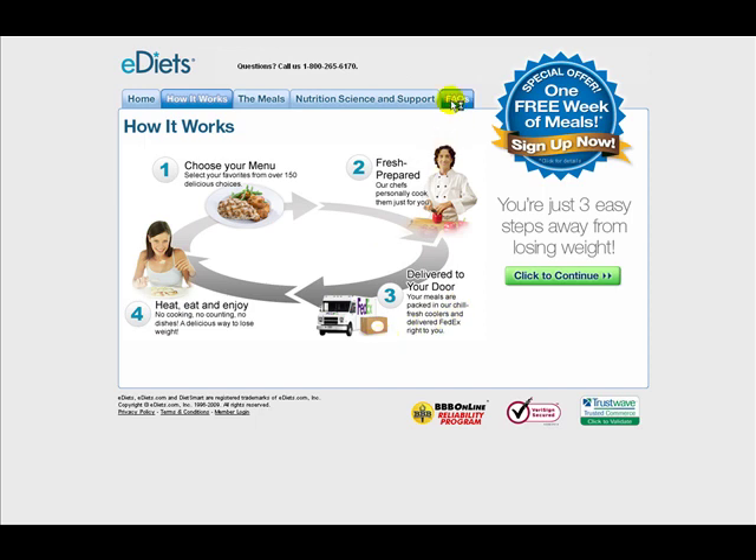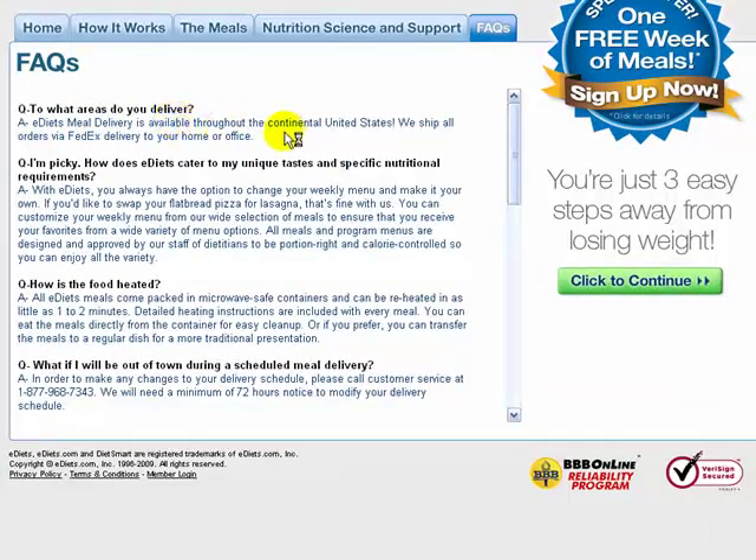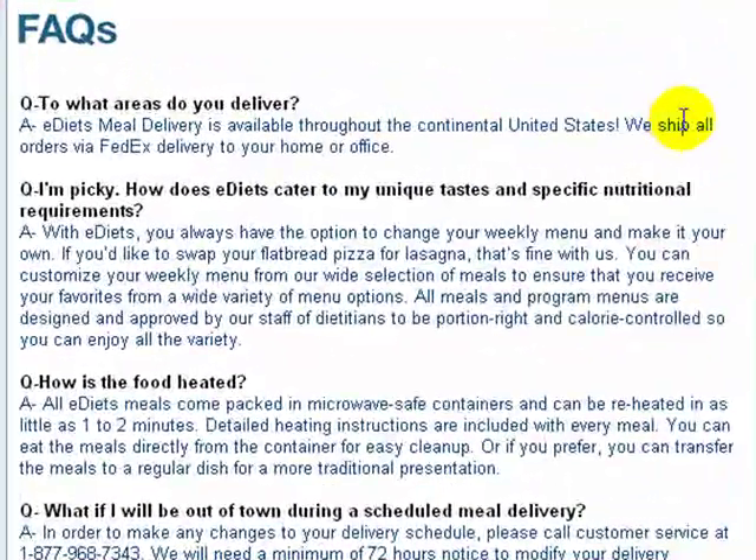If you check in the FAQ section here, you'll see that e-diet meal delivery is available throughout the continental US and they ship all orders via FedEx, delivered to your home or office.